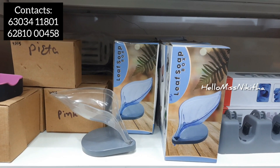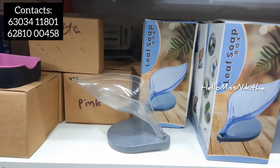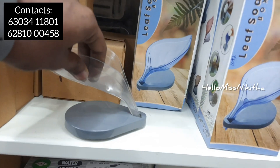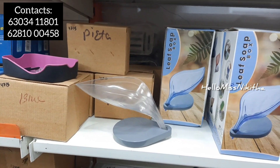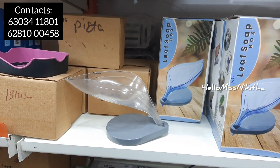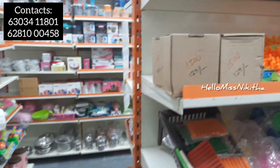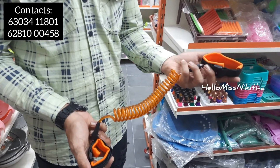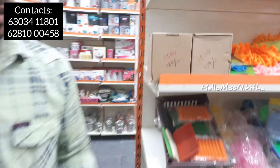We have a leaf soap box with a vacuum grip and suction for the wall water area. The price is 59 rupees. We also have a fancy child safety locker with a chain, available for 129 rupees.